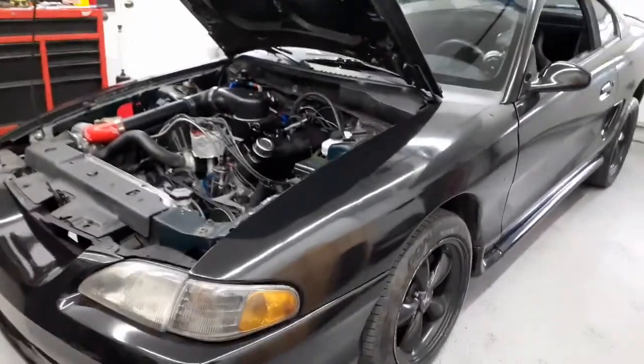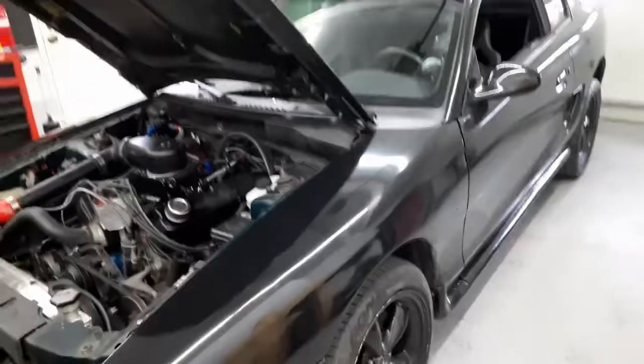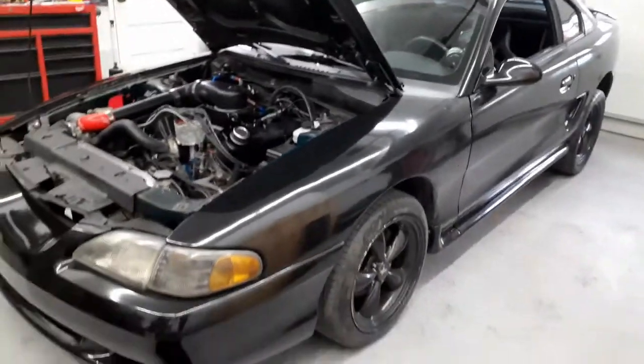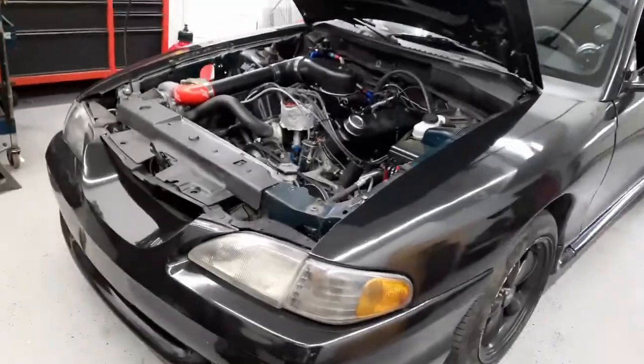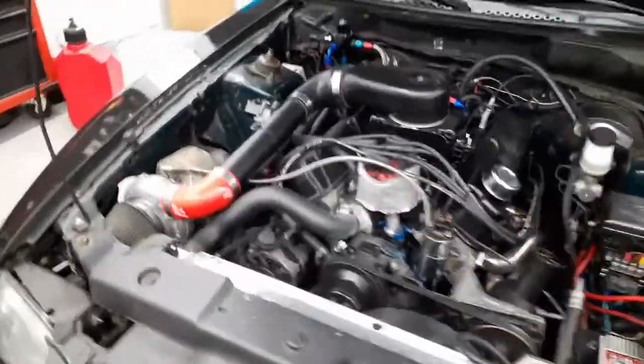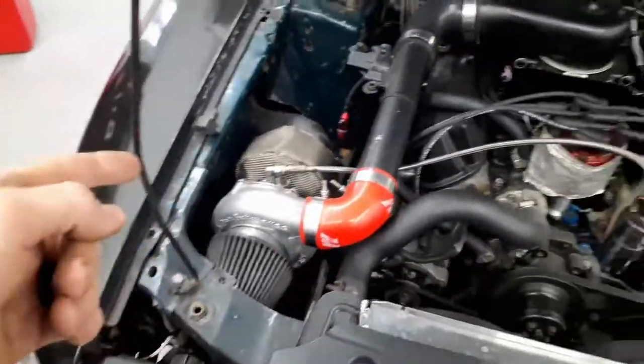Hey guys, so today is the day we're going to get the car weighed. Take a guess on what you think it weighs. We'll go over kind of what's done to it — in the engine bay we got the turbo and a fender exit exhaust.